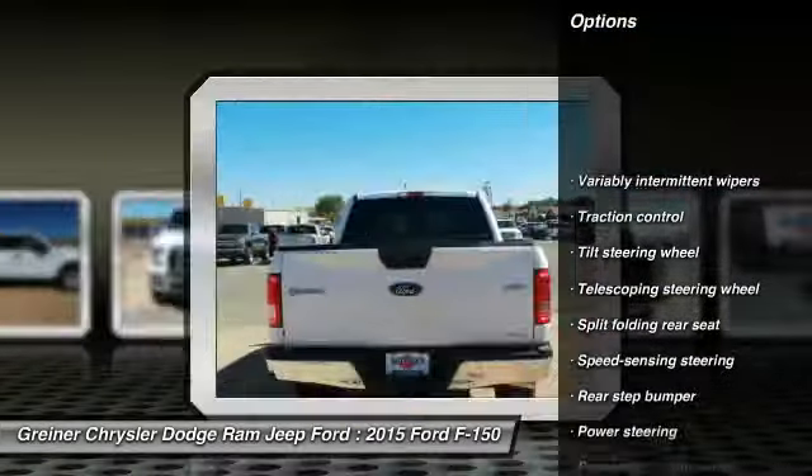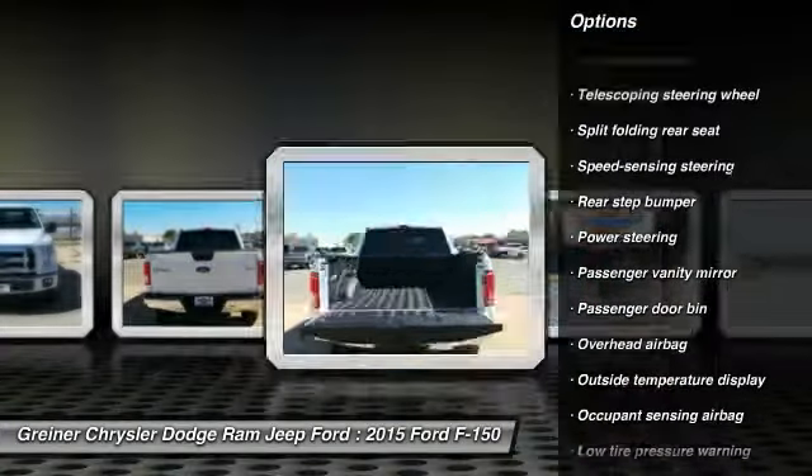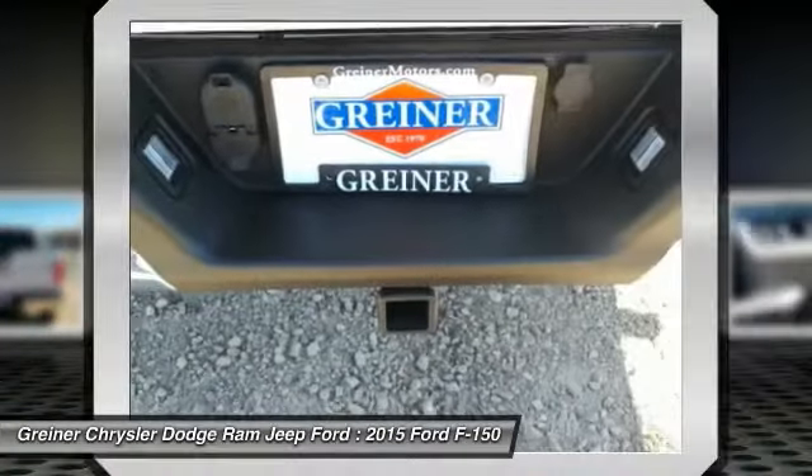Traction control, dual airbags, air conditioning, power steering, four-wheel disc brakes, electronic stability control.